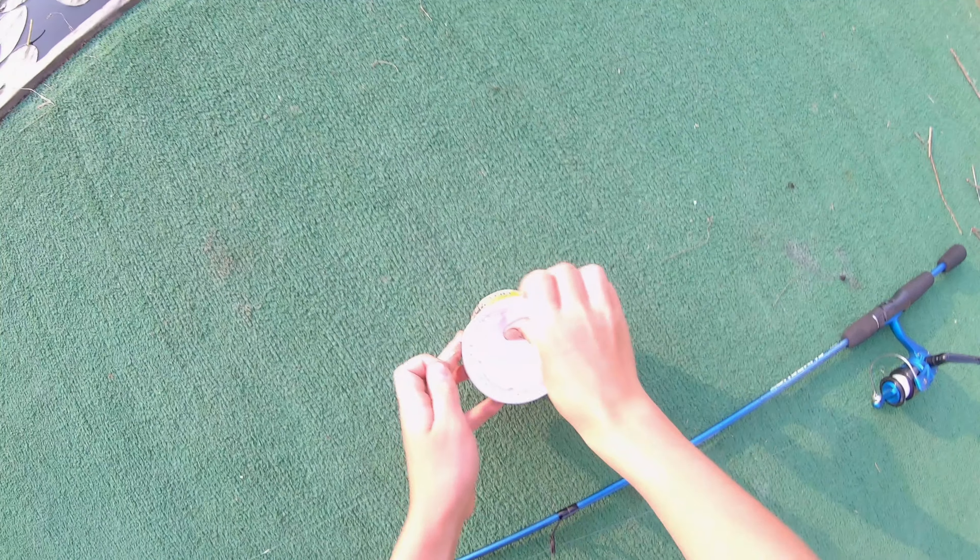That was amazing guys. That's three bows I've hooked up on. Got one, missed the second one — screwed it up, broke the line — but we got the third one. Incredible guys. I am literally shaking right now, I am shaking. That was insane.